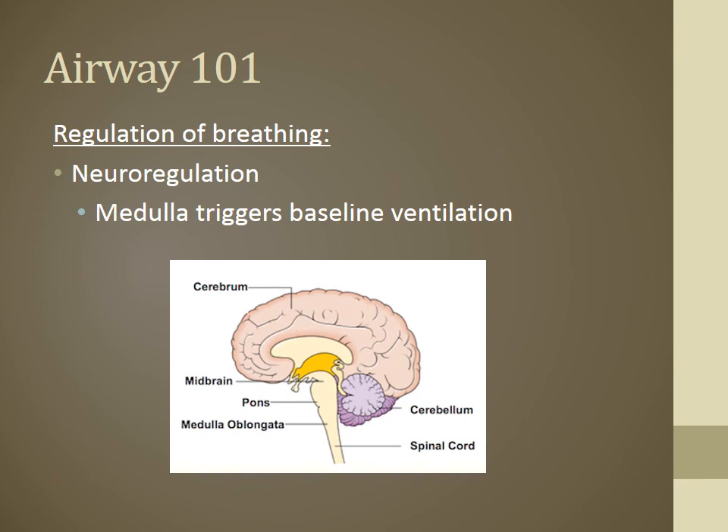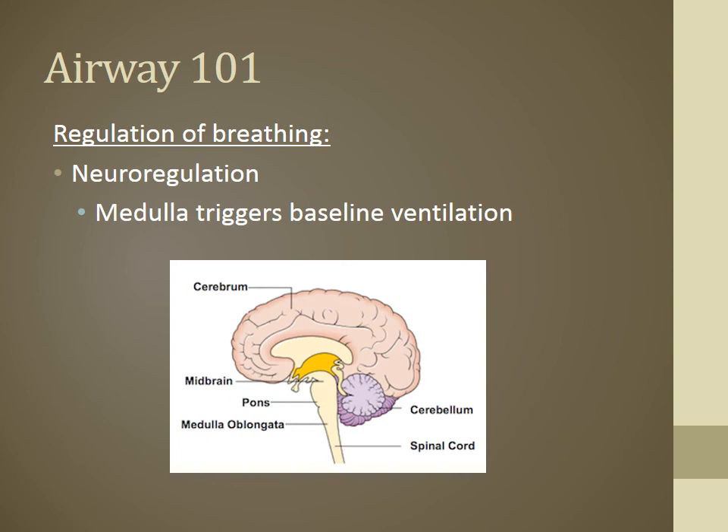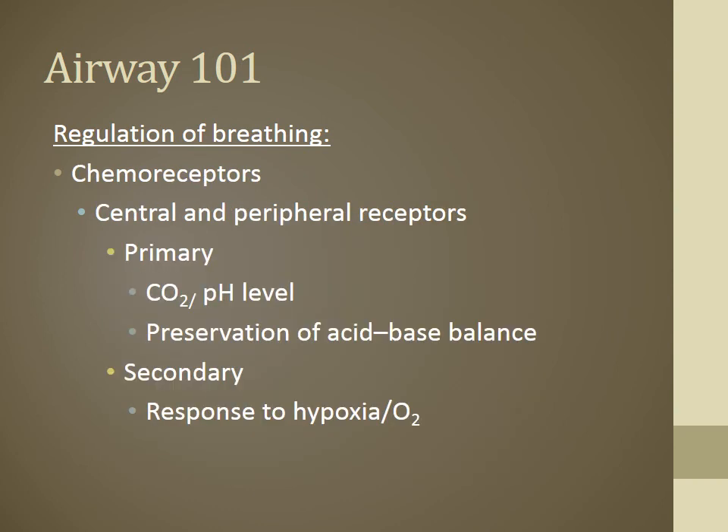The medulla — also known as the medulla oblongata, located in your brain stem — neurologically controls all your needs for baseline ventilation. Your primary means of regulating breathing comes from chemoreceptors, from central and peripheral receptors, whose main job is to measure CO2 levels in the body. A lot of people think the primary drive to breathe comes from oxygen, but it actually depends on carbon dioxide levels — measuring pH to preserve acid-base balance. DKA patients hyperventilate to balance their pH. Our secondary drive for breathing regulation is from hypoxia, or oxygen levels.